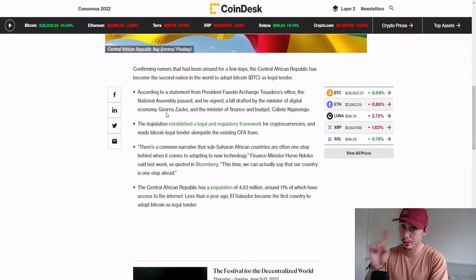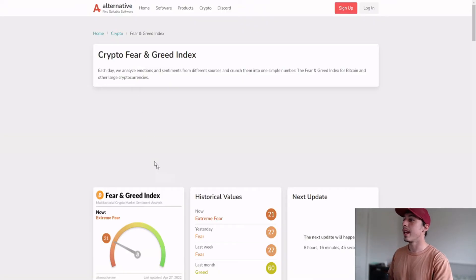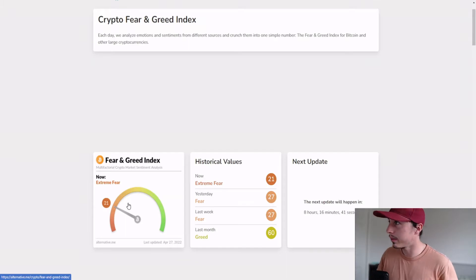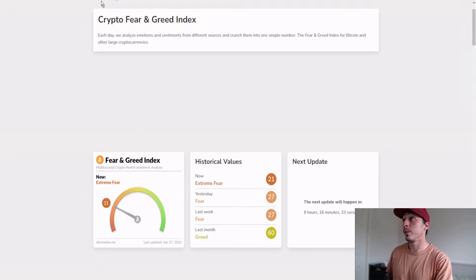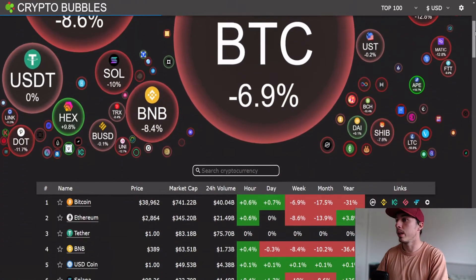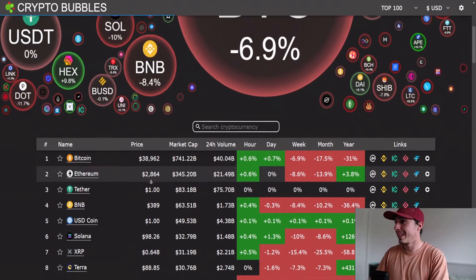Adoption is always key news. On the Fear and Greed Index, we're sitting at twenty-one, so there's a lot of fear in the market. But fear does represent opportunity — undervaluation and perhaps a good dollar cost averaging opportunity as well.